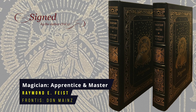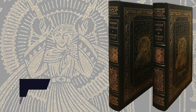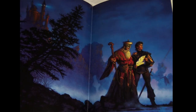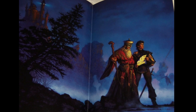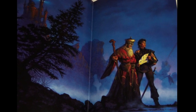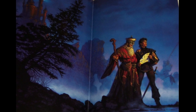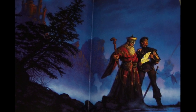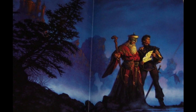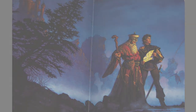Magician: Apprentice and Magician: Master by Raymond Feist. These two books form the first part of the Riftwar Saga series. Published as a single book in the UK but separated into two volumes for the US market, the story follows Pug, an orphaned kitchen boy apprenticed to a master magician, who gets swept up into a conflict between order and chaos that sends him through a rift to a new world. Magician was first published in 1982, the Eastern Press frontispiece is by Don Maitz.